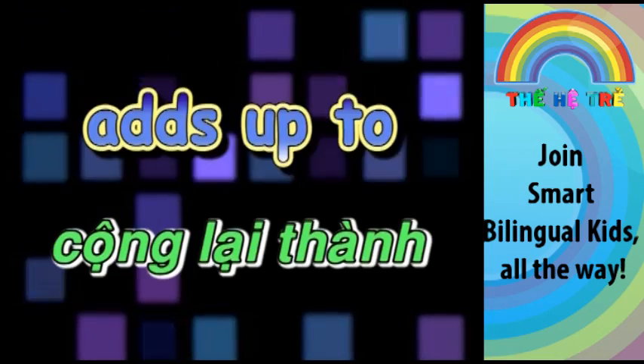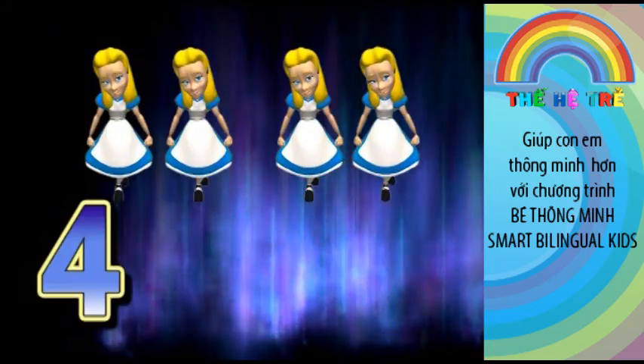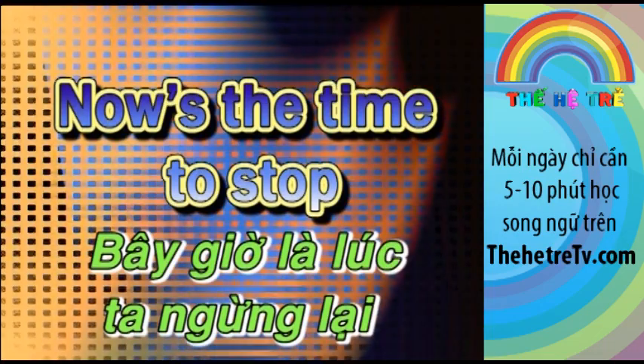Four plus four, adds up to eight. Four plus five, adds up to nine. Four plus six, adds up to ten. So now's the time to stop.